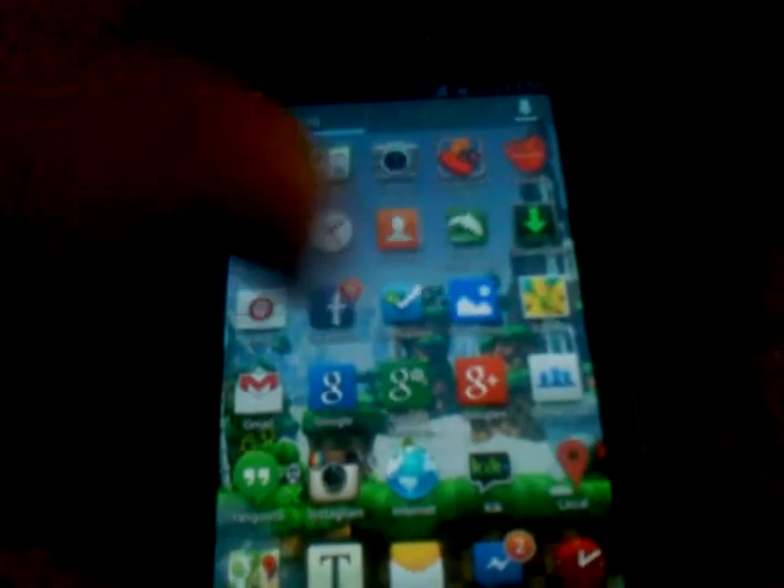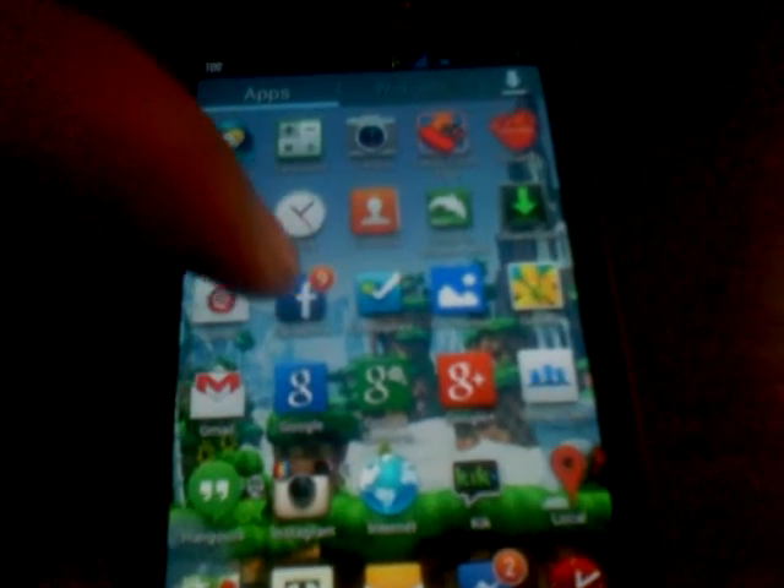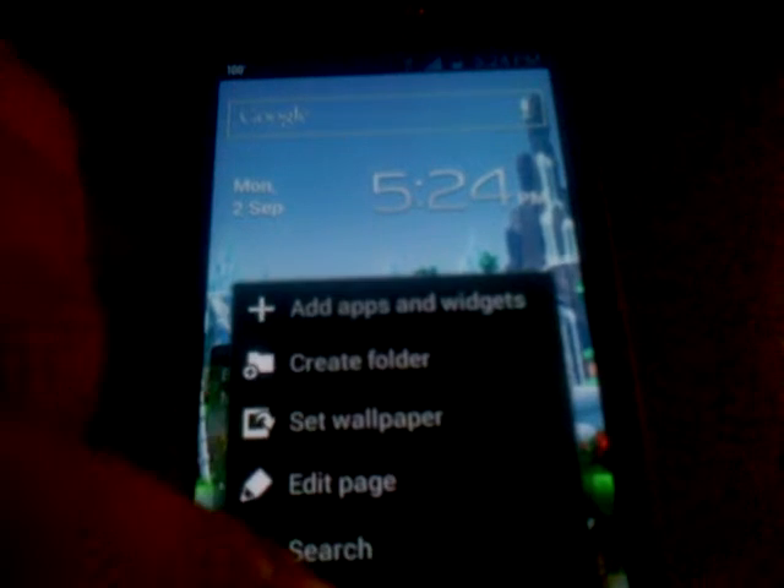In the app drawer it does have notifications, so you can see I have nine notifications on my Facebook — that's always pretty cool. Switch over to widgets and you have all the widgets. It just surprises me how smooth and fast this ROM is; to me that's just really awesome.